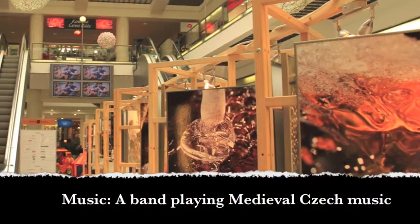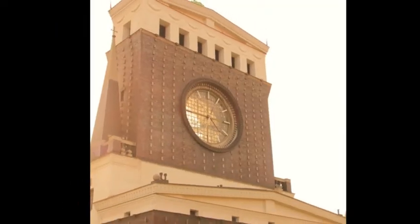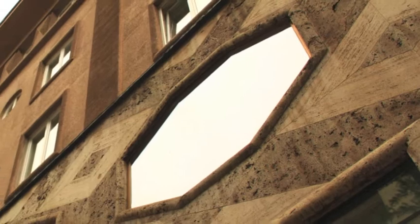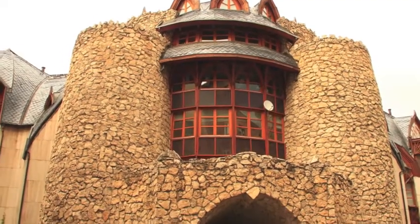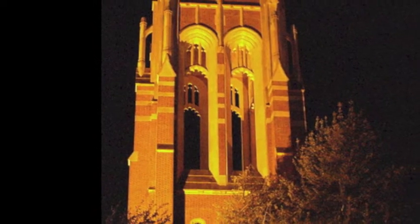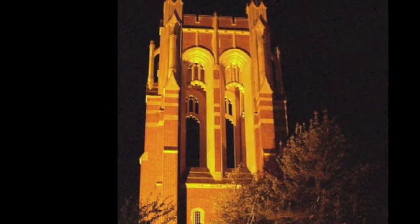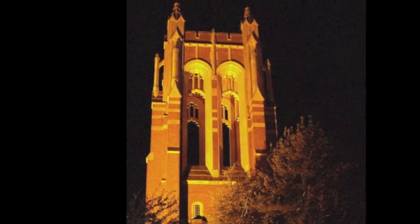Through our trip, we also espied modern structures betokening development and technological advancements. Prague housed a modern church, Zagreb had a few modern structures, and an interesting building in Budapest didn't go unnoticed either. Now, look around you again — this time, look closer and name the architectural style a building cloaks and its significance. If we've done our job well, you should be able to answer that right off the bat. If not, see the video one more time and try again.